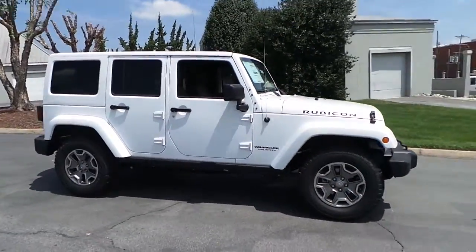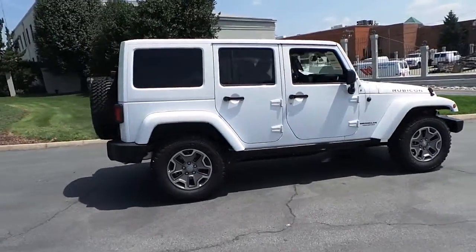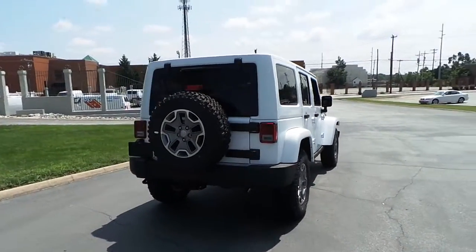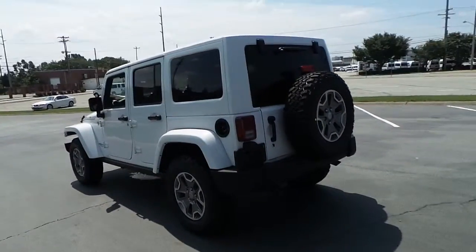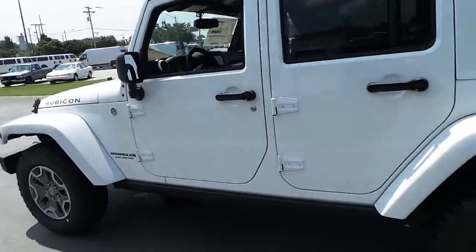Ilderton Dads Chrysler Jeep would like to present this all-new 2014 Jeep Wrangler Unlimited Rubicon, featuring all-terrain tires, rear tow package, rear tow hook, premium grayed-out alloy wheels, and trailer rated.